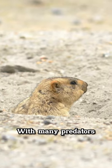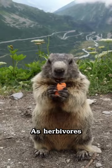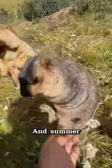Being shy animals with many predators, they tend to stay underground and out of sight most of the time. As herbivores, marmots primarily eat flowers, nuts, grains, and plants, consuming what's most plentiful in their habitat during the spring and summer.